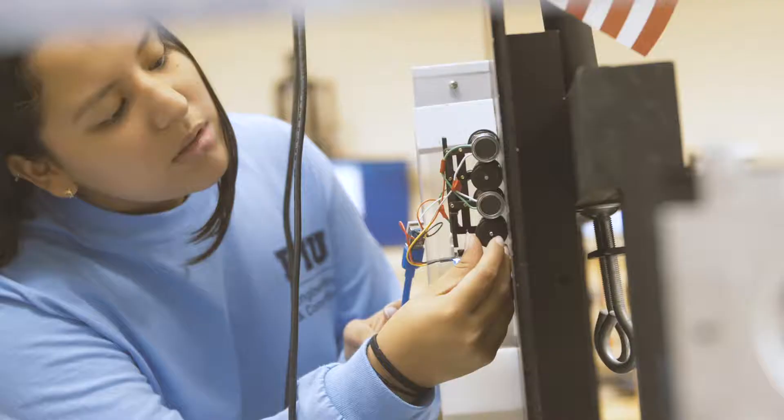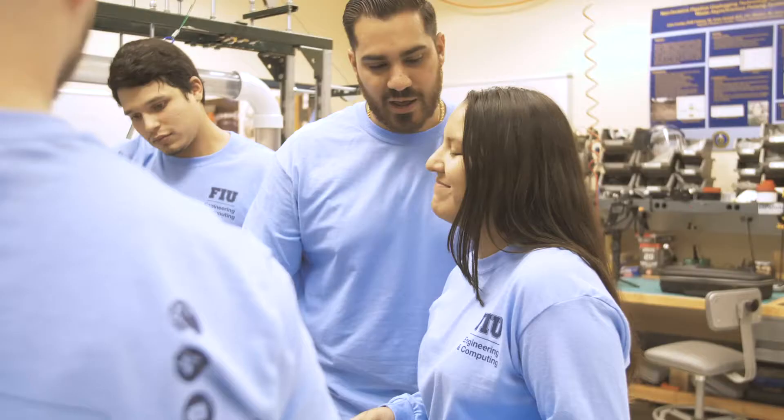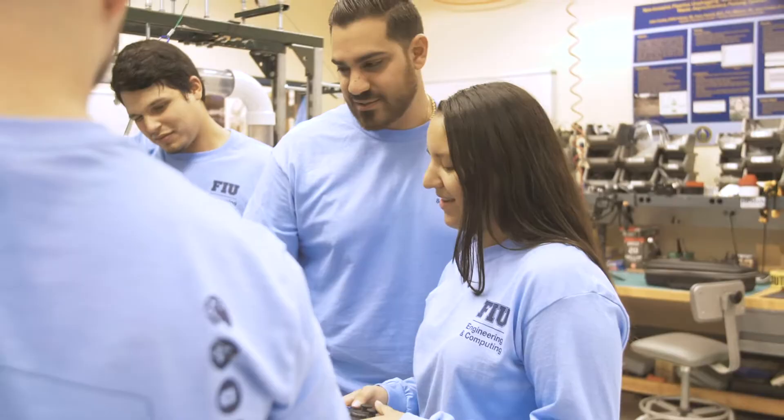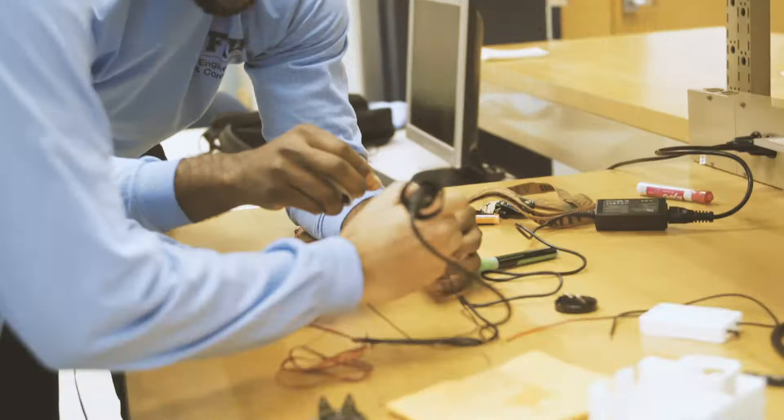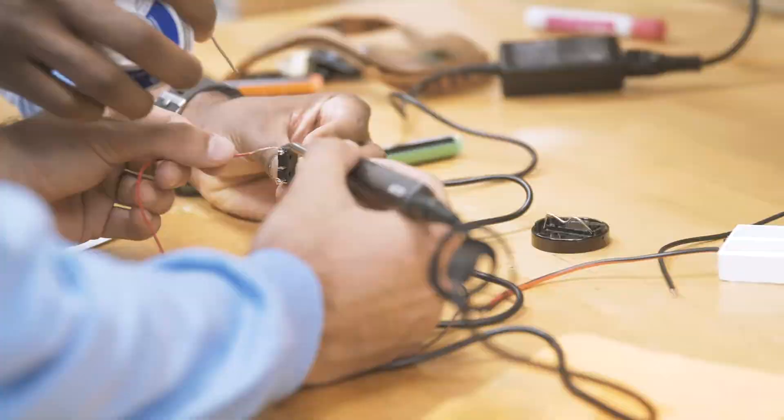Welcome to the Senior Design Showcase, where we present our senior design projects — a culmination of our engineering journey here at FIU. In order to graduate, FIU requires you to complete one to basically summarize everything you've learned and show that you can implement a real-world application of that knowledge.